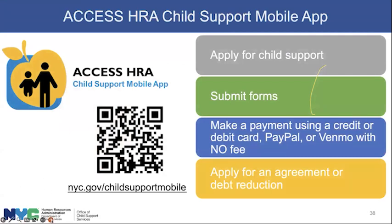We have a new app that will help streamline child support. You're able to apply for child support, submit forms, challenge enforcement actions that feel unfair, make payments using debit cards with no fee involved, and apply for agreements or debt reduction programs — all from the app. There is a QR code on the screen to download it. If you're supporting people who have a child support case, you can also access the app to see how it works.